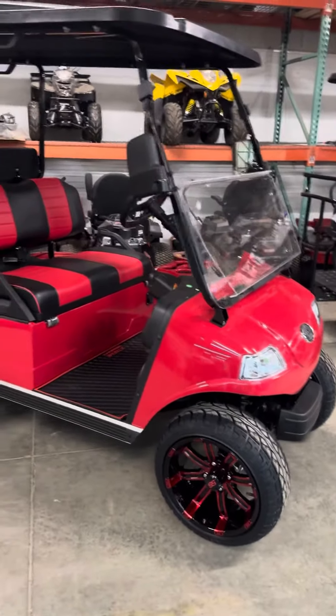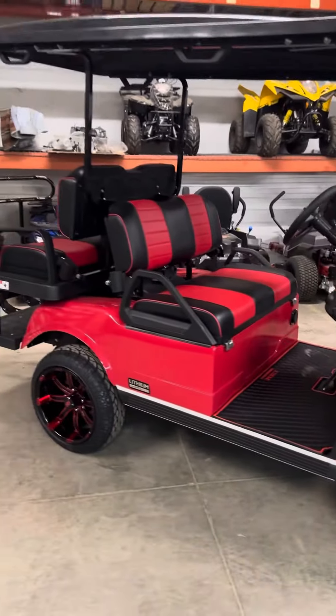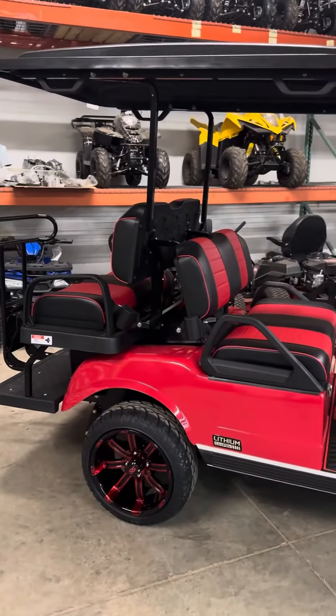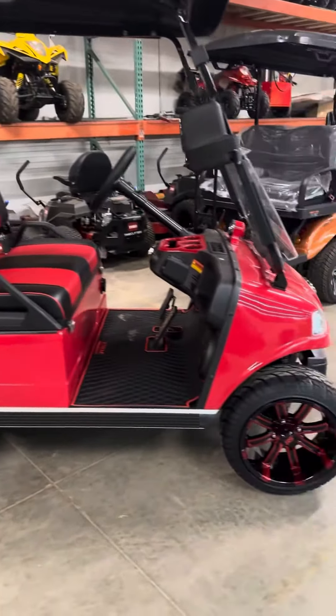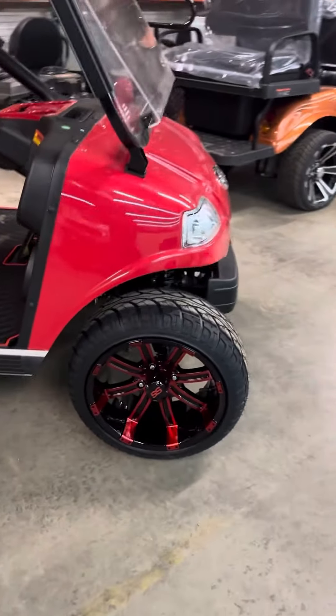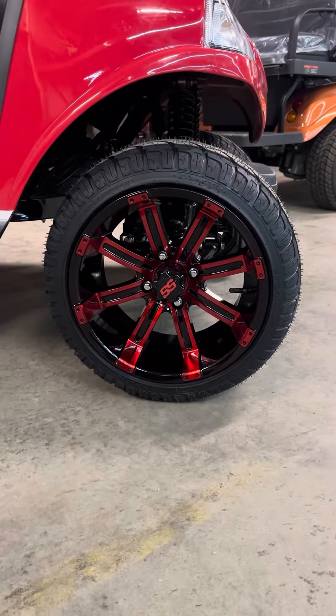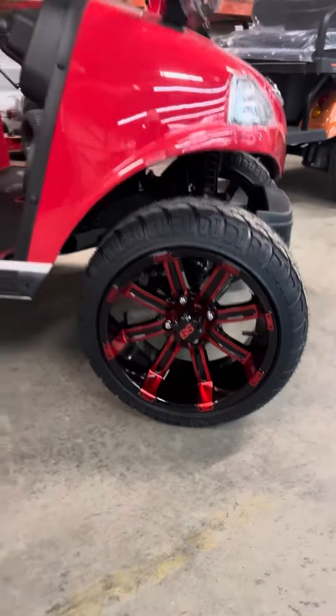It's the 2024 Evolution Pro 4 Red Tempest limited edition model. We took this cart and crafted in some SS black 14-inch black and red Tempest wheels and tires.